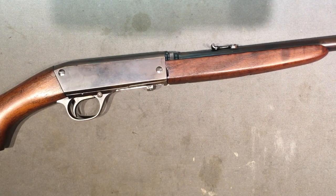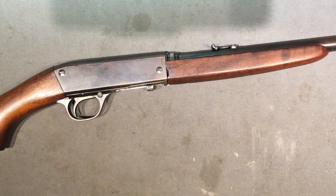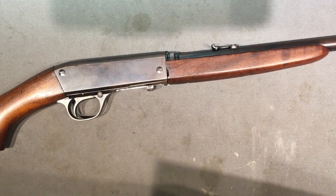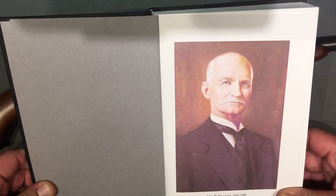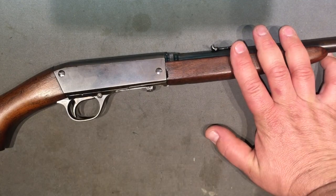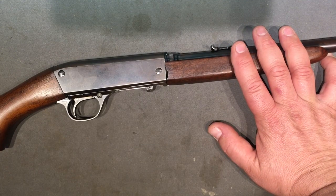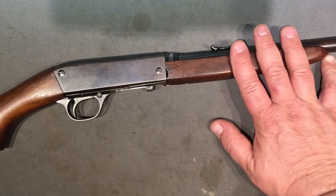Millsurp Garage back with the Remington Model 24, brought to you by John Browning. This is a John Browning design - John Browning is my favorite - and in my opinion this is the best semi-automatic 22 ever made. There, I said it.